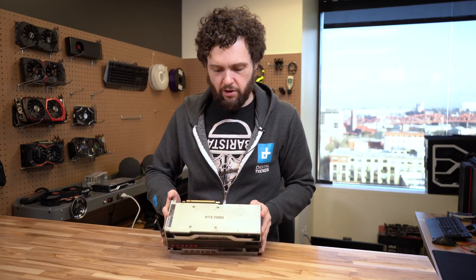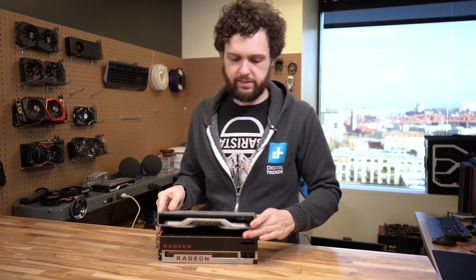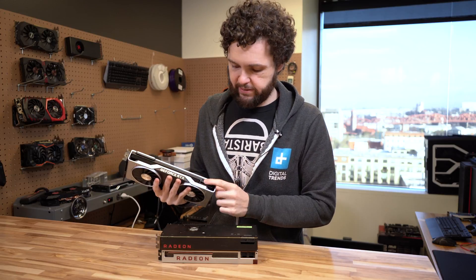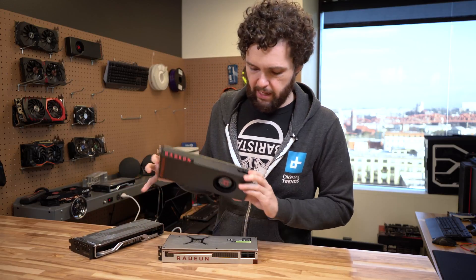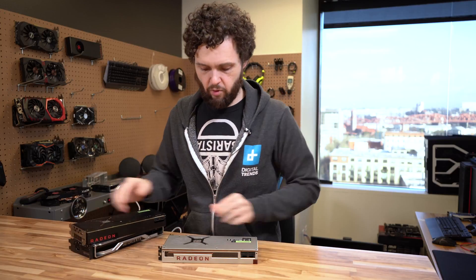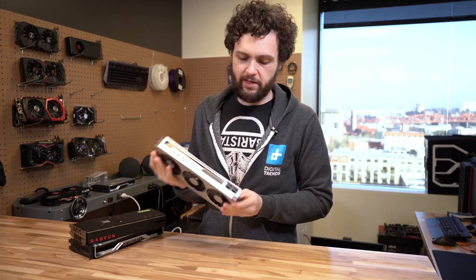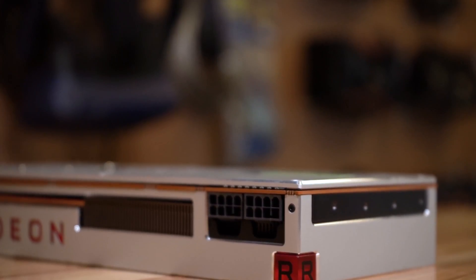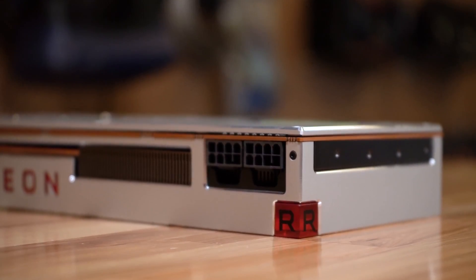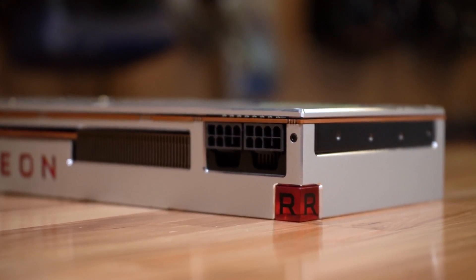The only other thing to really note about these cards is the power connections. On the RTX 2080, you've got a six pin and an eight pin. Whereas on the Vega cards — the Vega 64, and more importantly the AMD Radeon 7 — you've got two eight pins. These cards do draw a little bit more power, so you need to have that two eight pin connection available on your power supply.